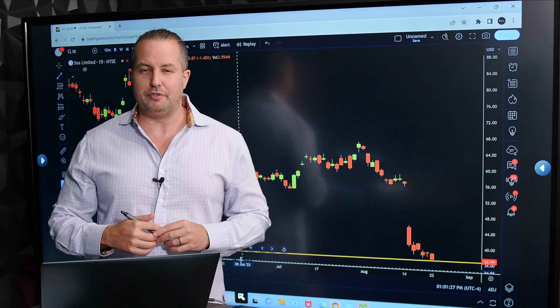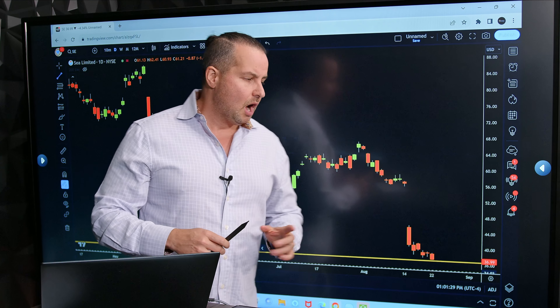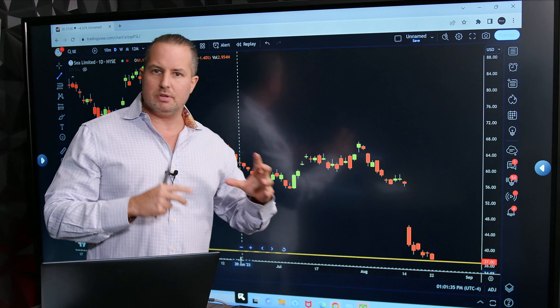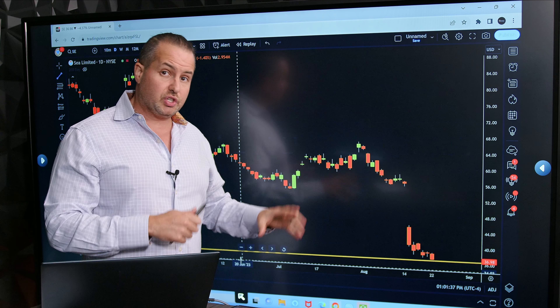Hey everybody, I'm Gareth Soloway from verifiedinvesting.com. I want to show you this chart I'm paying attention to. This is on Sea Limited, and it's basically like a gaming Amazon-type play out of Singapore.